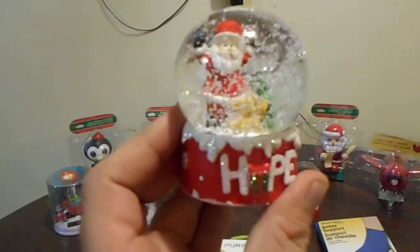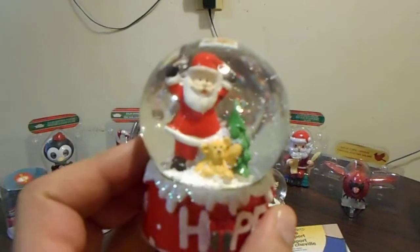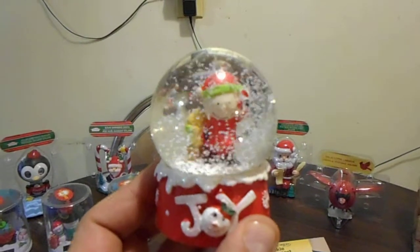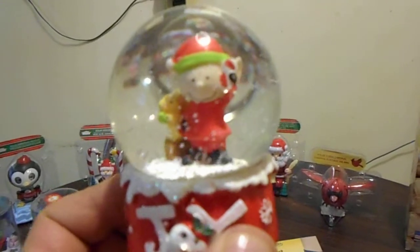I thought they weren't going to come back out. This one is Santa Claus and there's a bear in a Christmas tree — I thought that was so cute, I had to get that. Then I also got this elf one, oh that is so pretty. The elf is holding a squirrel — yeah, so cute. I got that one too.